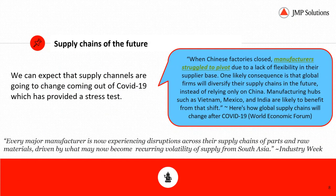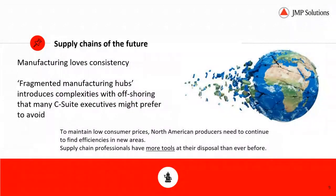Looking at the supply chains of the future, we can expect that supply chains and supply channels are going to change coming out of COVID-19, which has provided a significant stress test. What I've got here is a couple of quotes that show how the reliance on China as a manufacturing hub has demonstrated weaknesses, and we can expect fragmentation into multiple manufacturing hubs. There will be pressure on North American producers to continue to find efficiencies in new areas, with the supply chain being one of those.